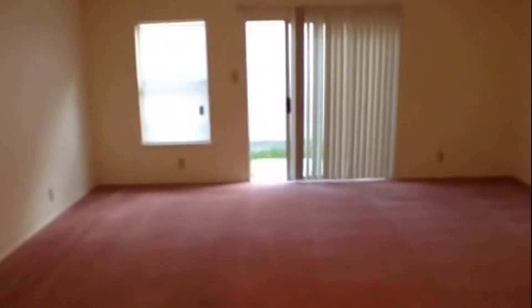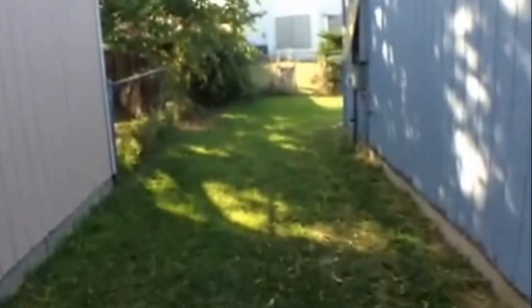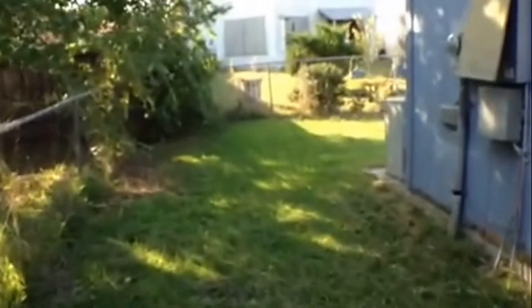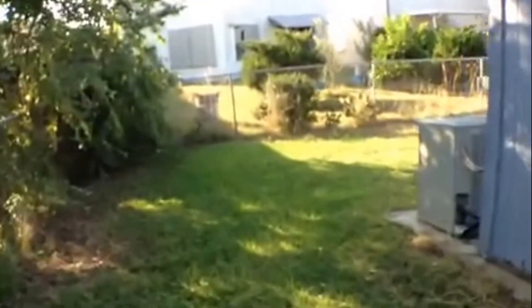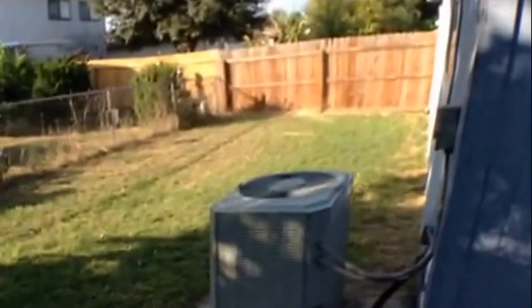Let's go outside and take a quick look at the backyard. Nice little backyard with a chain link fence on the side and back, and a privacy fence between this property and the one right next door.